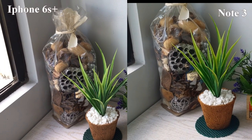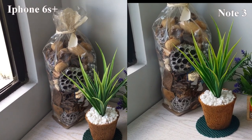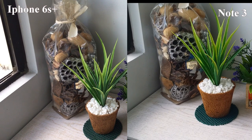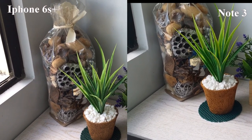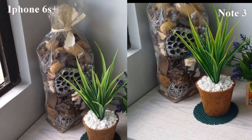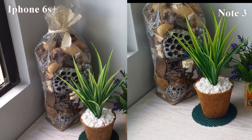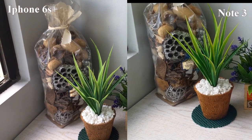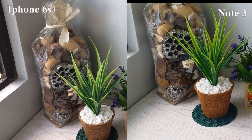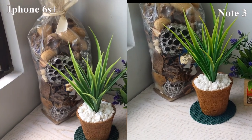This is the video sample taken from my Samsung Note 3 and the iPhone 6S Plus — a side-by-side comparison of the video. As you can see, on the Note 3 the greens are rich and deeper, while on the iPhone the greens have been muted.